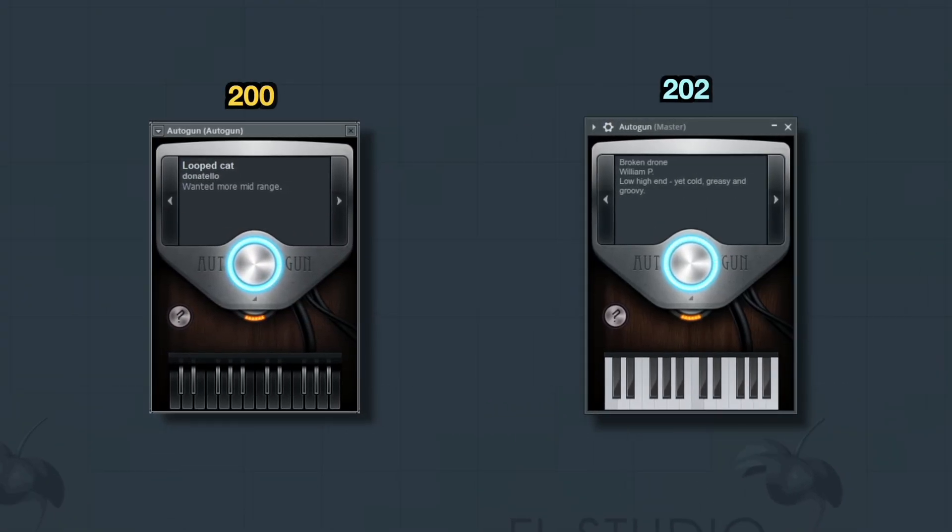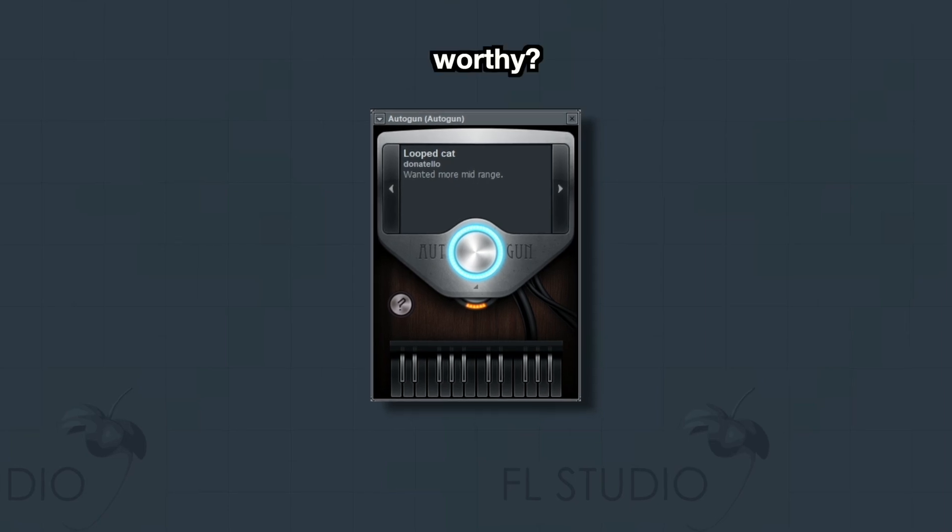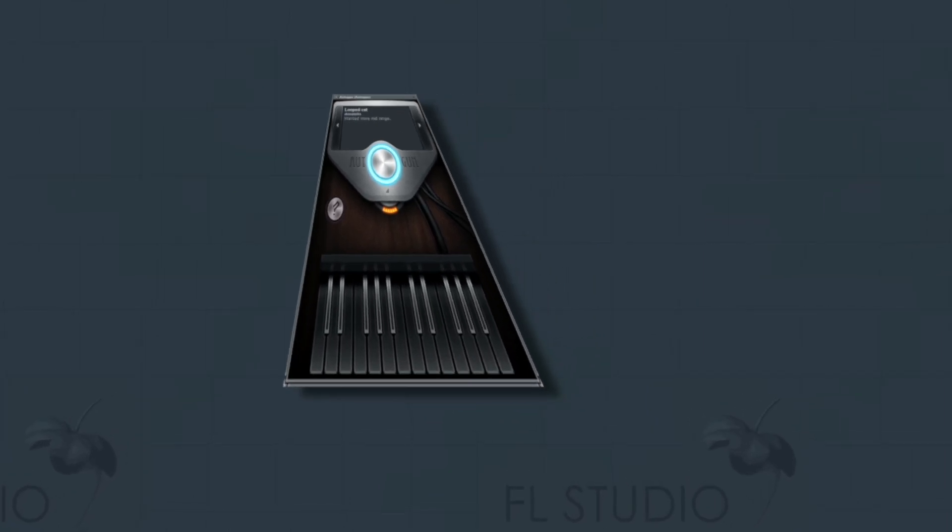Overall, Autogun hasn't changed in 16 years — do you think it can be considered worthy in 2025? Let's listen to its presets.